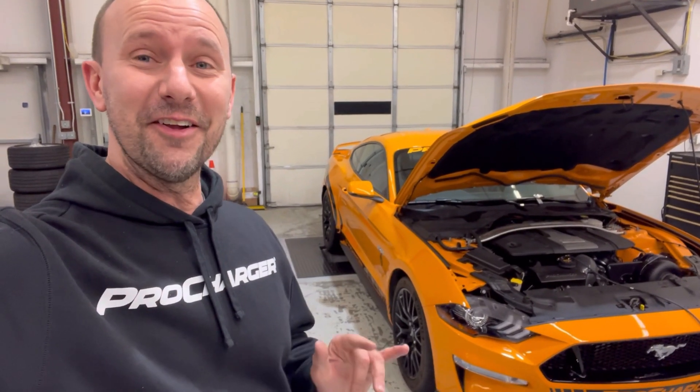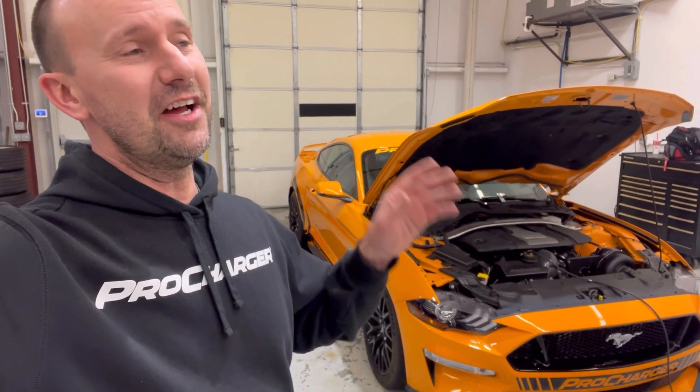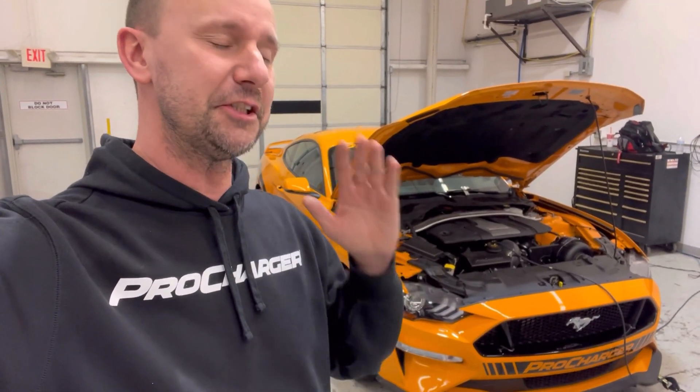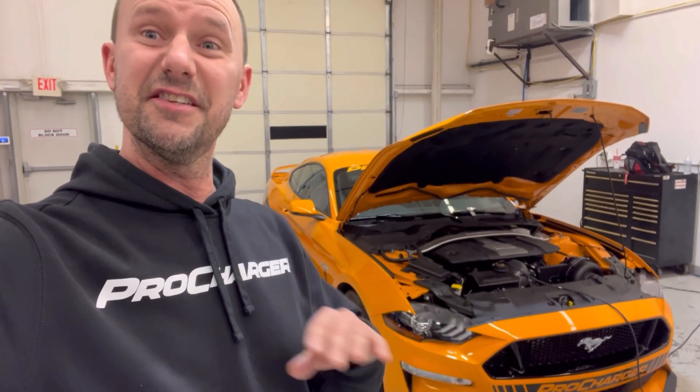If I had a dollar for every time I heard 'your tuner sucks, your tune is junk, this tuner's better, that tuner' — I would literally be a rich man. There is nothing that makes Mustang guys on the internet happier than arguing about their tuners. This video is going to blow your mind.